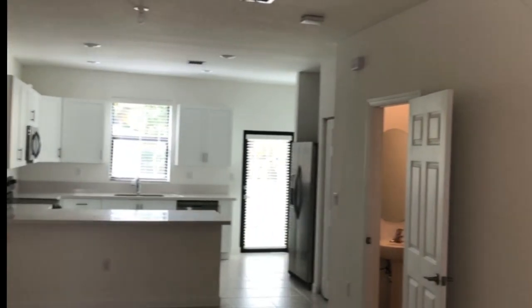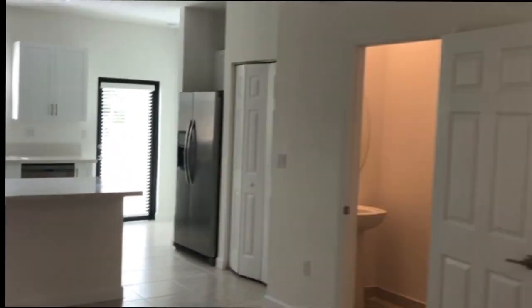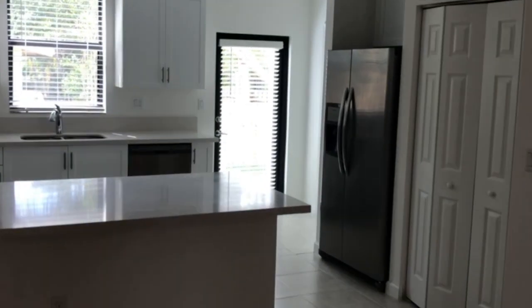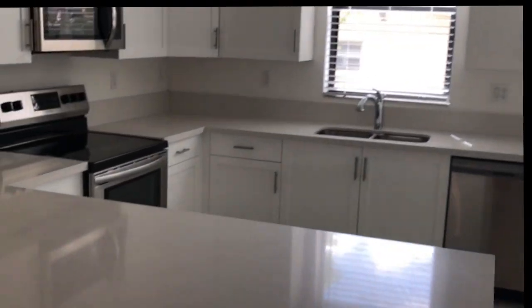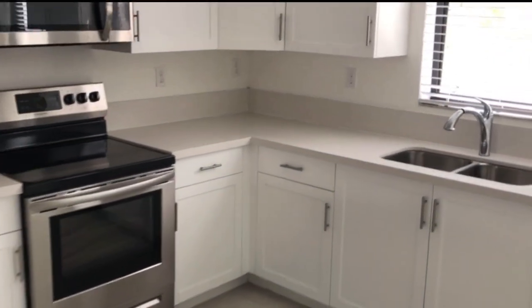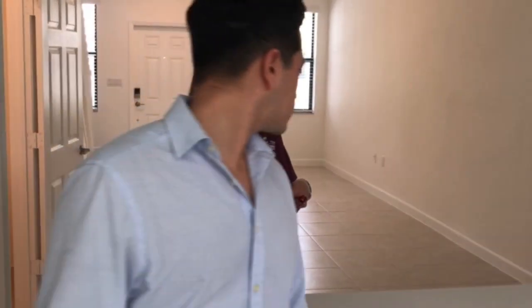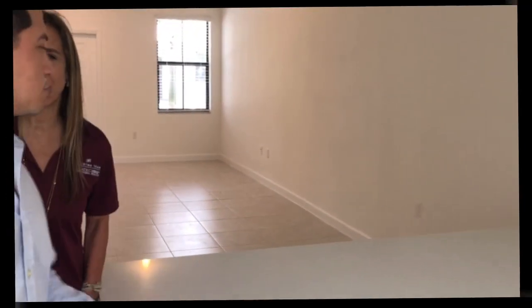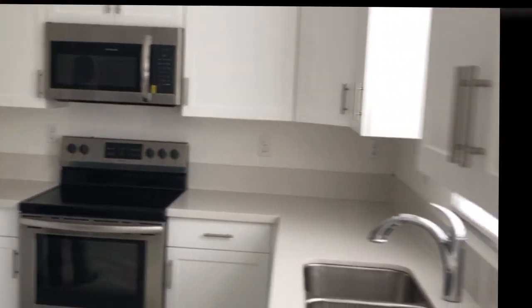This is our model number 3, and we have an open kitchen. This townhouse has 3 bedrooms and 2 and a half baths. The bedrooms and the 2 baths will be on the second floor. Please feel free to walk around — any questions? This particular house has 1,633 square feet of living space.